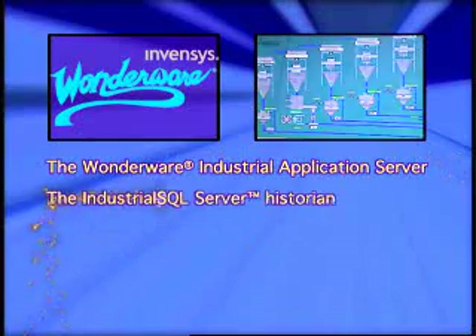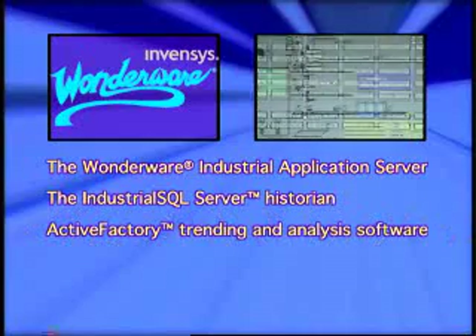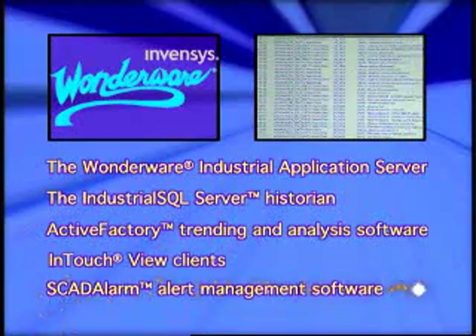The Wonderware system featuring the Wonderware Industrial Application Server, Industrial SQL Server Historian, Active Factory trending and analysis software, InTouch view clients, and SCADA alarm alert management software was fully functioning even before the construction of ST Powder Coatings' factory was complete.